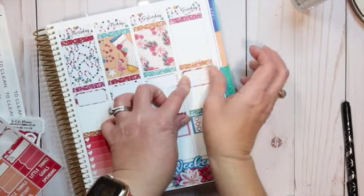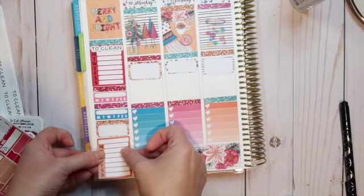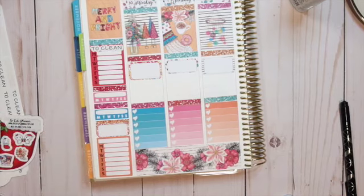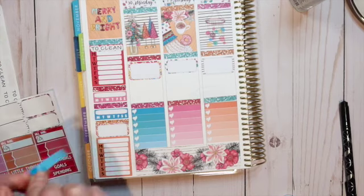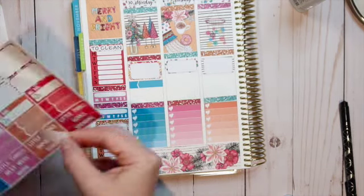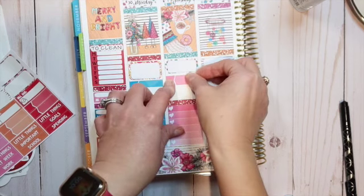I'm going to put another one of these — I'll figure out what to use it for. I'm going to use small stickers on the larger boxes for tracking my steps, and bigger ones on the smaller boxes at the top. Does that make sense? Hopefully!